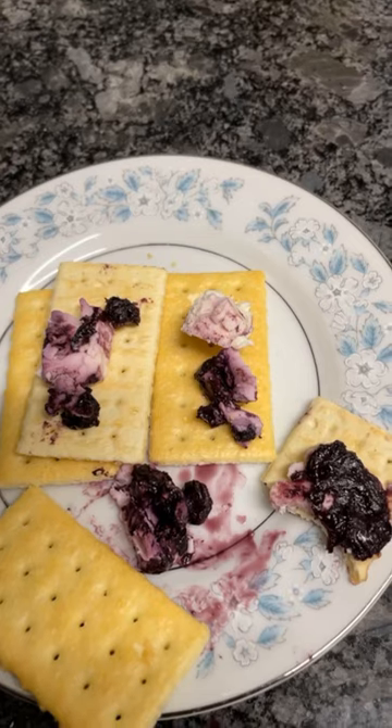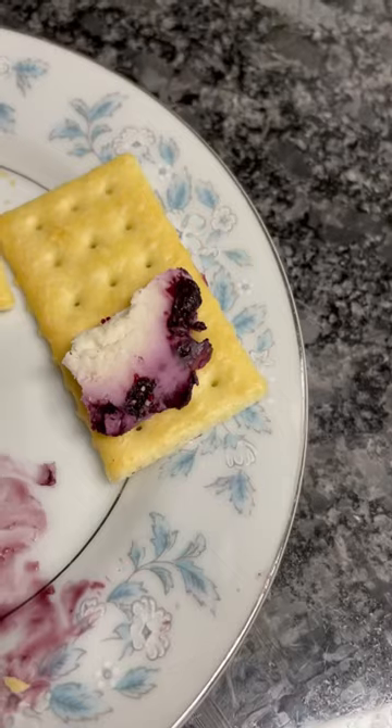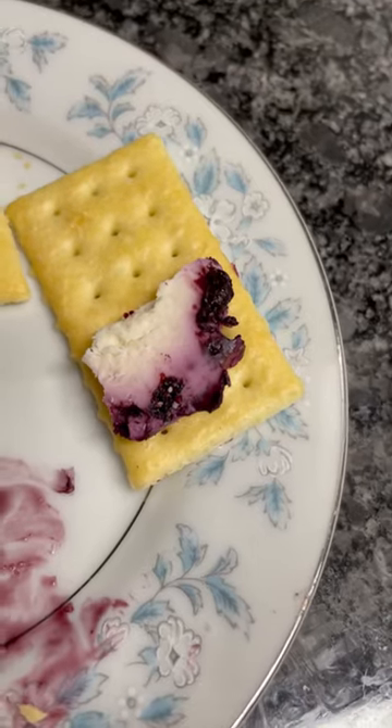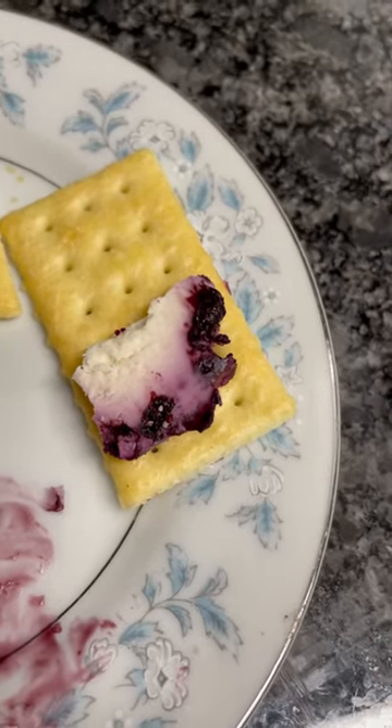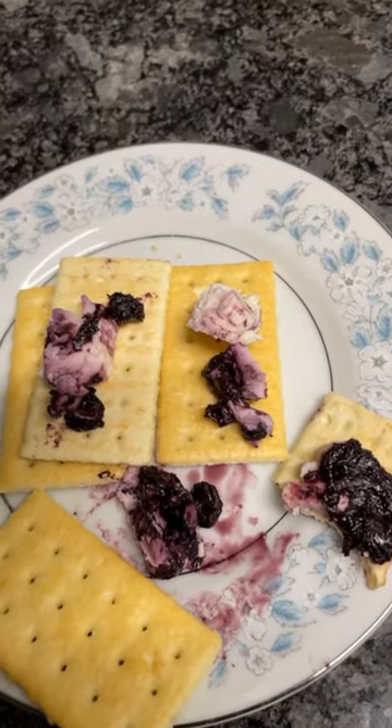You could eat it a variety of different ways. You could put it on a bagel — I feel like that would really be good. The tart fruit and the creamy goat cheese is just such a nice combination. This stuff is a 9 out of 10, so if you're at Aldi, definitely pick this up.